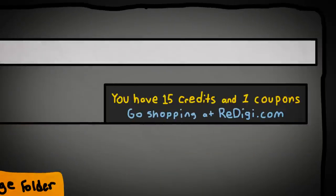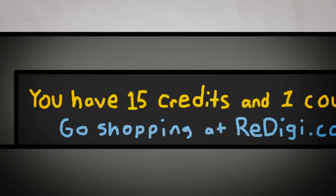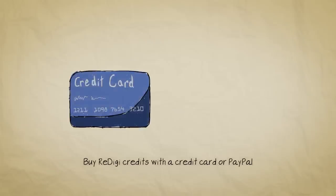And when the songs you upload sell, you'll earn ReDigi credits you can use to purchase songs. You can also purchase ReDigi credits with a credit card or PayPal.